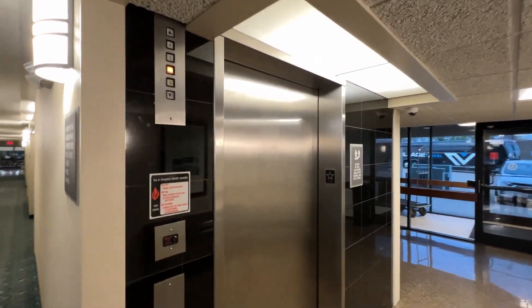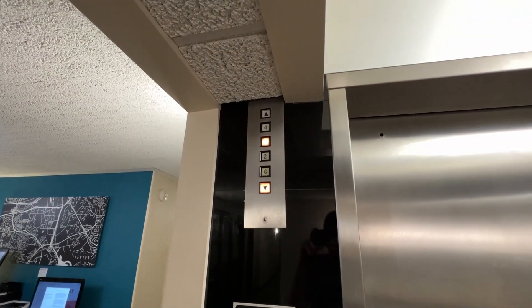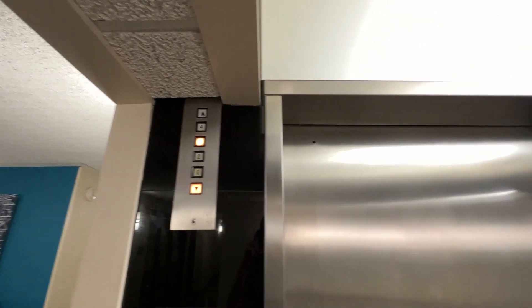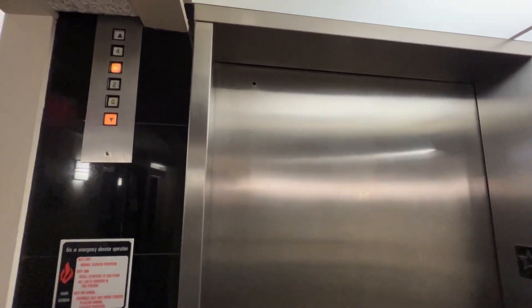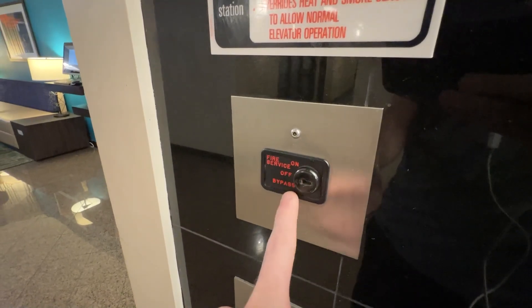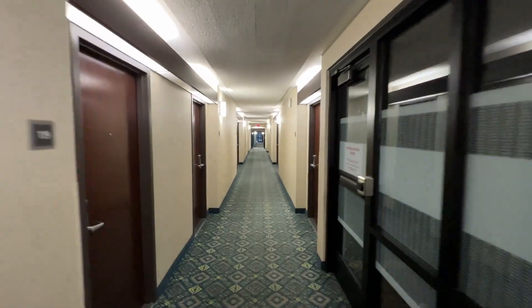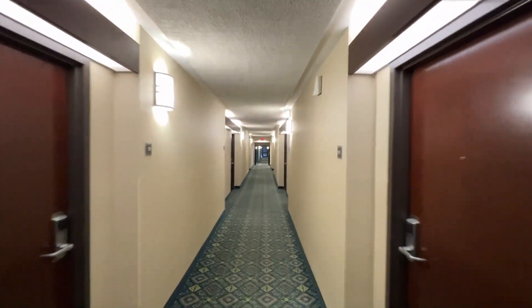I am back here at the Jury in Fenton, Missouri with this really cool Montgomery elevator. You might be wondering, why did I come back to this elevator? Well, I got to thinking — this fire service key switch really confused me, and then I looked at the map on Street View and noticed something.